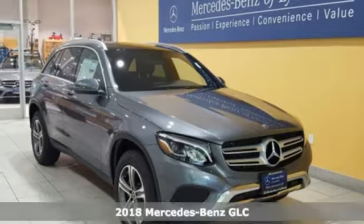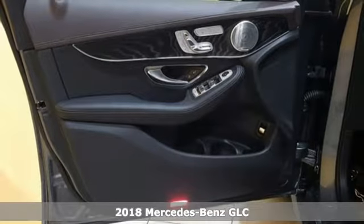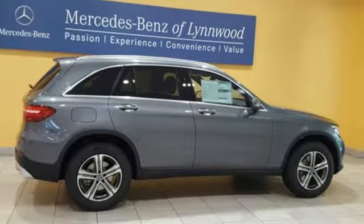It's a 2018 Mercedes-Benz GLC. Corners are traded in for curves. The GLC has emerged with a C-Class-inspired cabin and sophistication.